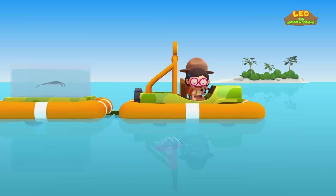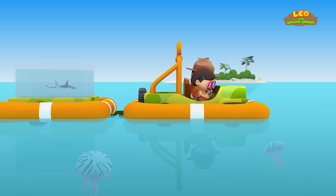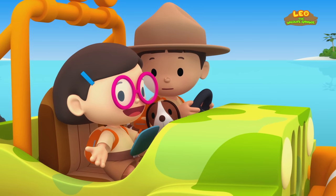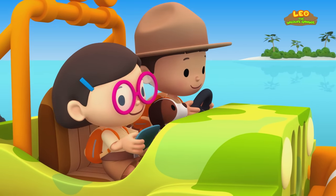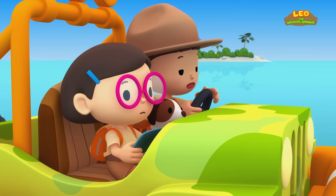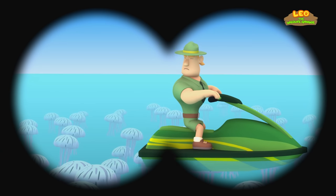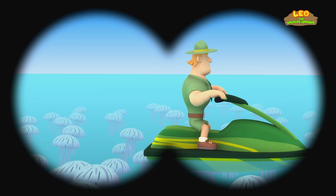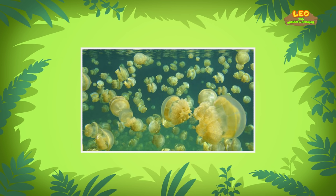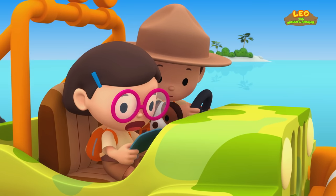Hey, look! There are some creatures floating on the sea. They are sea jellies. Sea jellies are marine animals that swim in the ocean. Turtles and large fish hunt them for food. There are so many of them! What's that up ahead? It's Ranger Rocky — he's surrounded by a lot of sea jellies! That must be a sea jelly bloom! A sea jelly bloom is when a huge number of sea jellies appear suddenly.